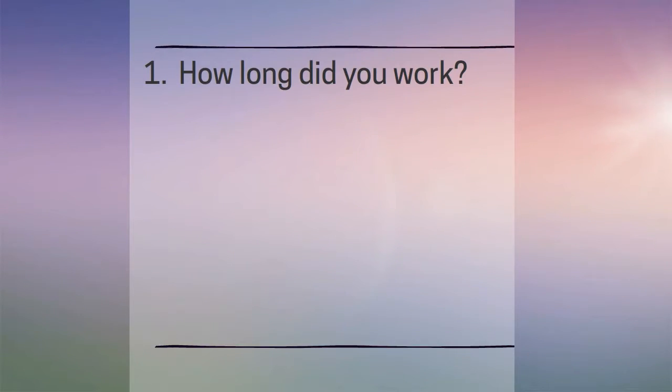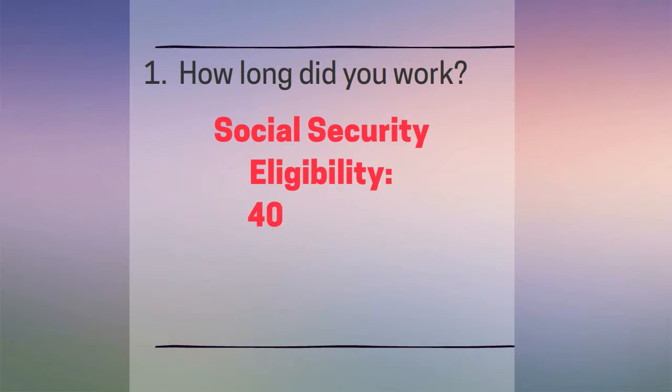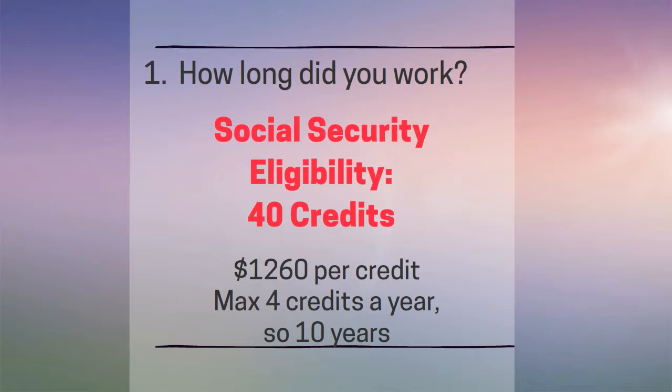In order to be eligible for Social Security benefits, you need to earn 40 credits. In 2016, you receive 1 credit for each $1,260 of earnings, up to a maximum of 4 credits each year. To earn 40 credits, it will take 10 years.